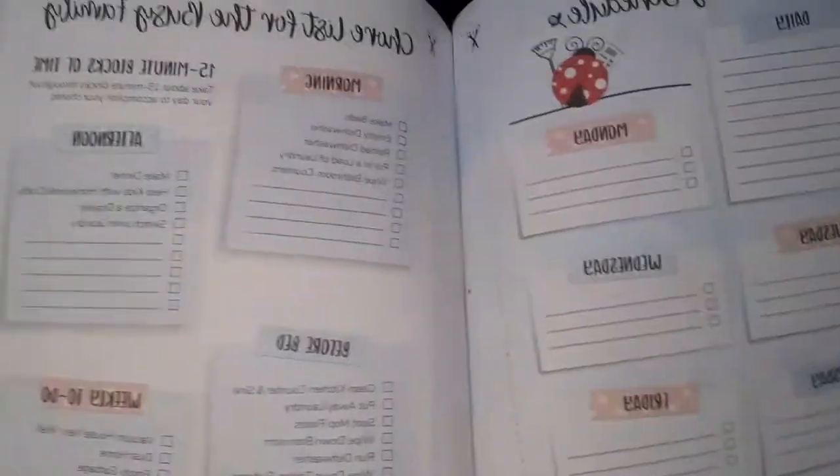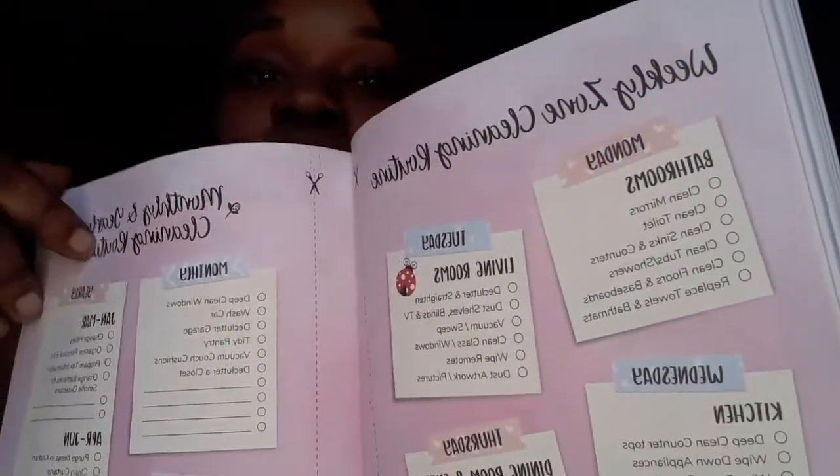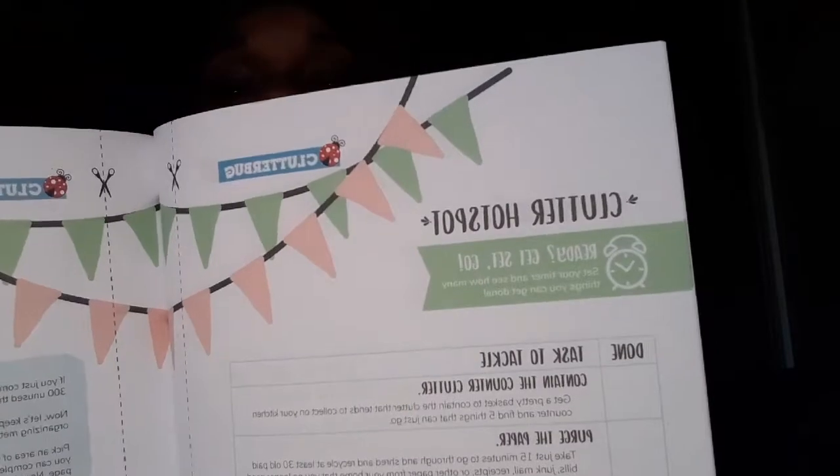It just has a different little checklist depending on which type of cleaner you are. Like, depending on your type, you get a different list. This is if you want to do 15-minute cleaning, this is if you want to zone clean. I love this book and I'm going to use it with this clipboard. It has different rooms and how you can declutter each room and get rid of so many objects.